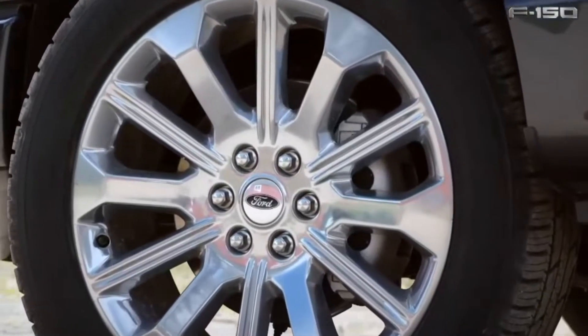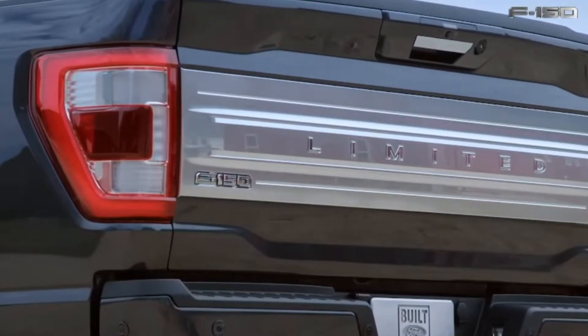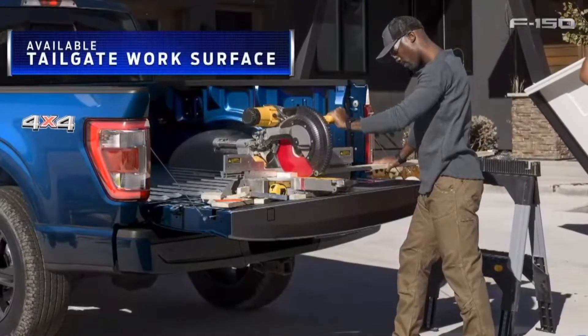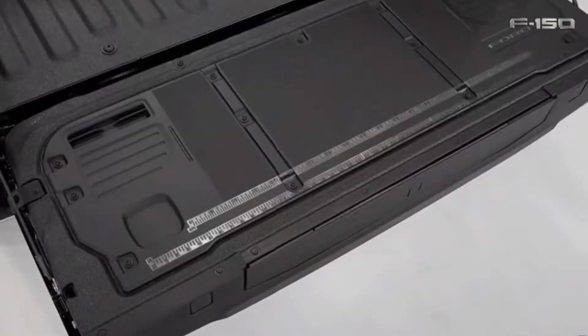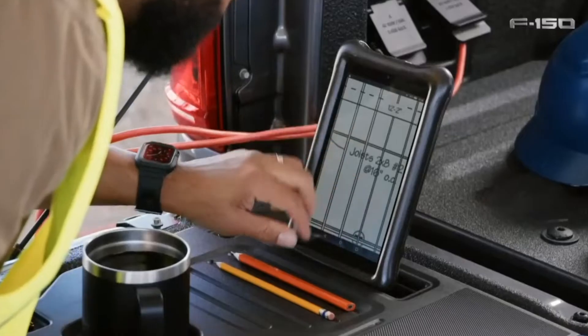Switching over to the rear of the truck, we see that Ford has continued the C-clamp design on the taillights, as well as removing the F-150 stamping from the tailgate — which is a no-no. More importantly, let's talk about that work surface tailgate space. Absolutely brilliant idea on Ford's end to incorporate this into their tailgate. Very useful.